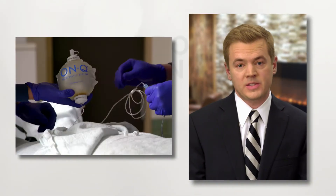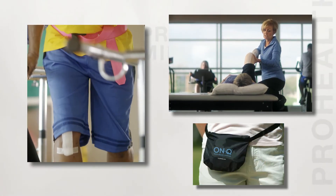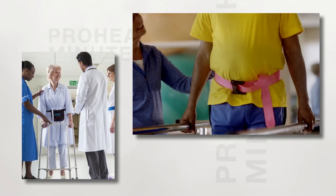Nerve blocks can be applied to many different types of surgeries. By having a nerve block, you'll be able to participate in physical therapy much sooner, and patients who are on their feet sooner will have a better long-term recovery.